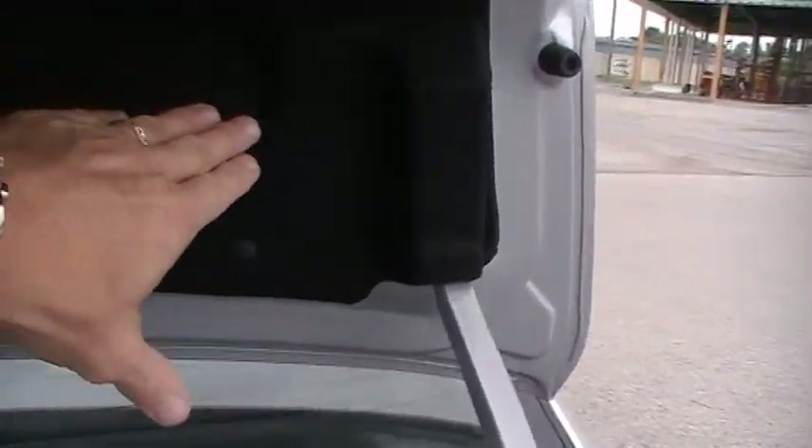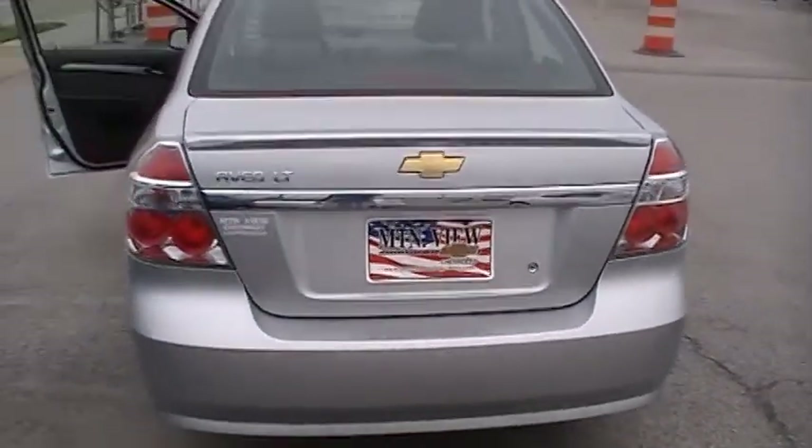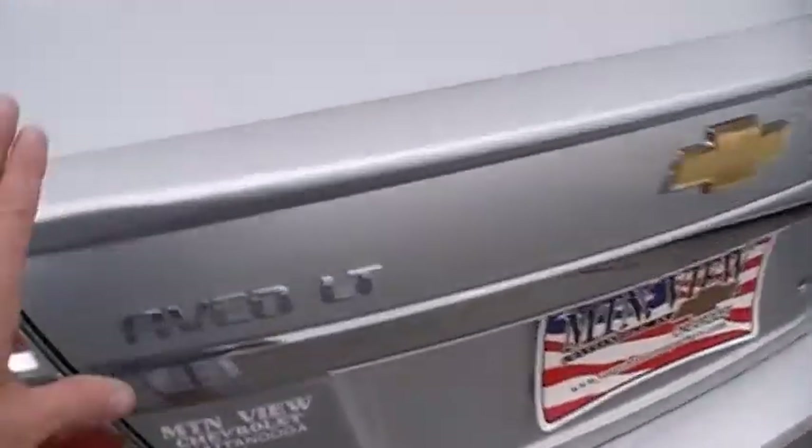Felt-lined trunk. Even got a split 60-40 back seat if you need more. And a felt-lined trunk deck lid — what we just saw on the Impala a moment ago, which is Chevy's flagship full-size luxury sedan. A deck lid spoiler.